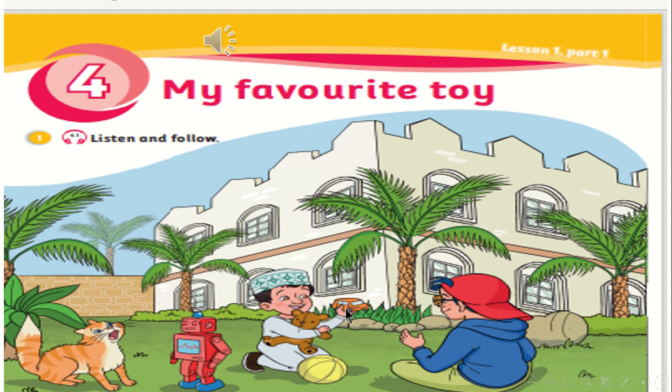Look at Sammy. Sammy has toys. Here we have toys. What color is this toy? What is it? It's orange. What color is it? It's orange.